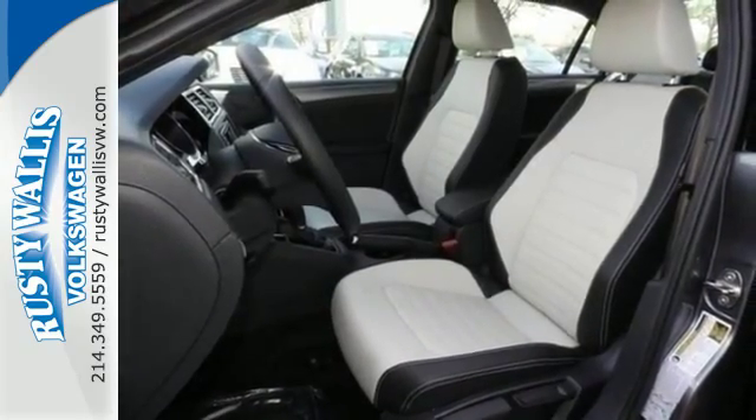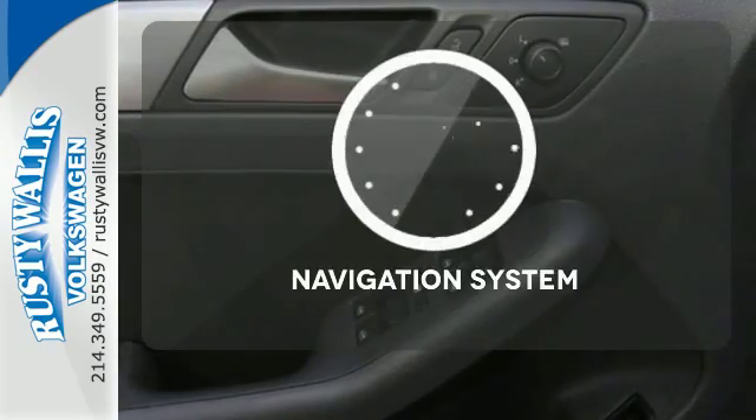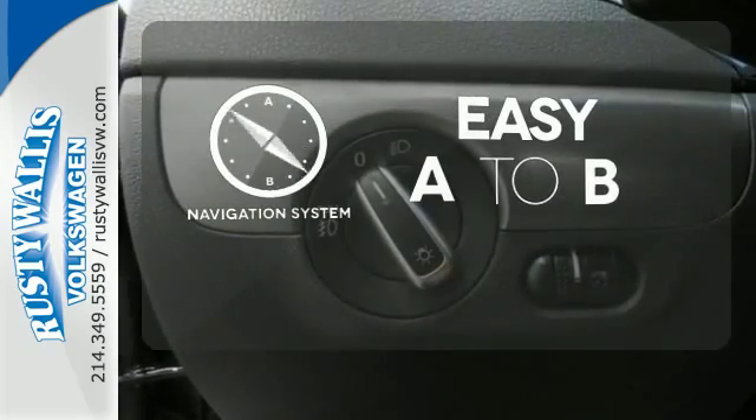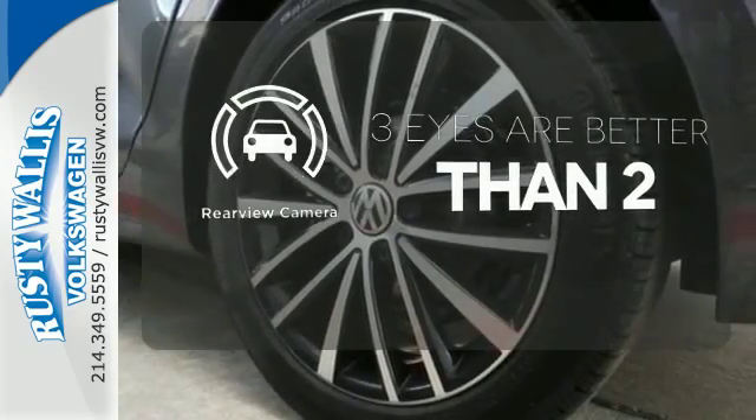The 60-40 split-folding rear seat means you can keep loading it up with cargo. The heated seats keep you comfortable no matter how cold it is. Feel confident getting from point A to point B with the navigation system. The backup camera gives you a clear picture of what's behind you.